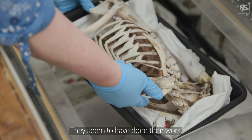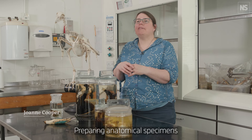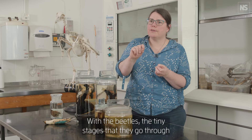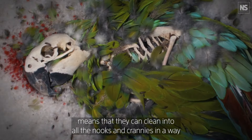They seem to have done their work. So these are the little guys that do all the work for us. Preparing anatomical specimens can be quite long and drawn out. With the beetles, the tiny stages that they go through means that they can clean into all the nooks and crannies in a way that a human couldn't physically manage.